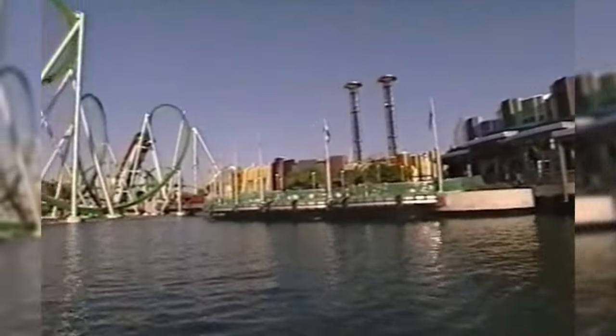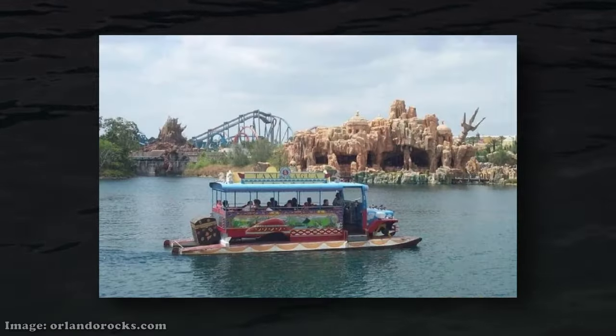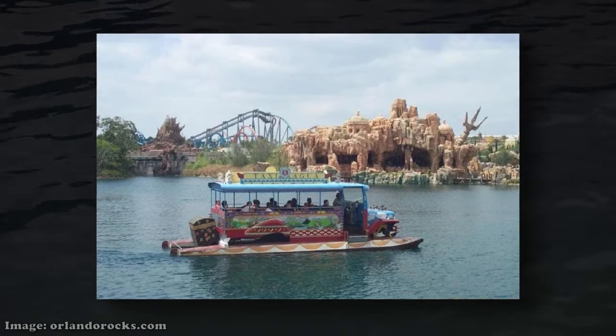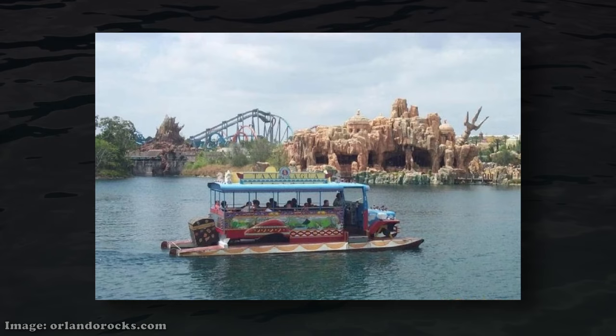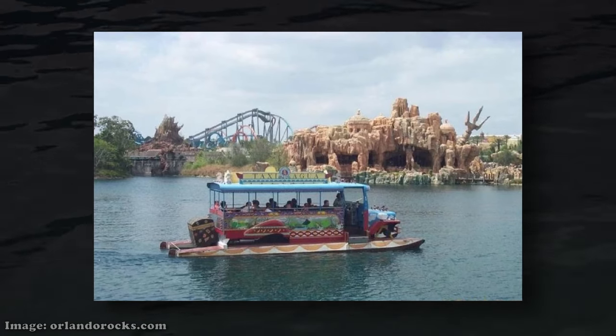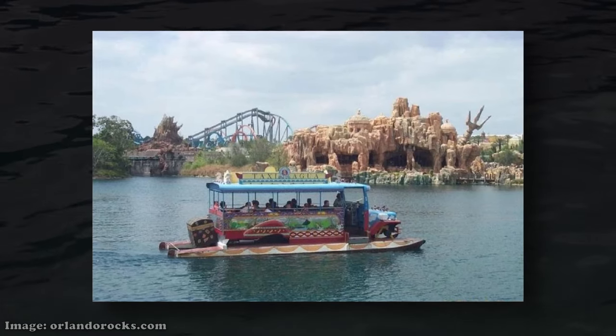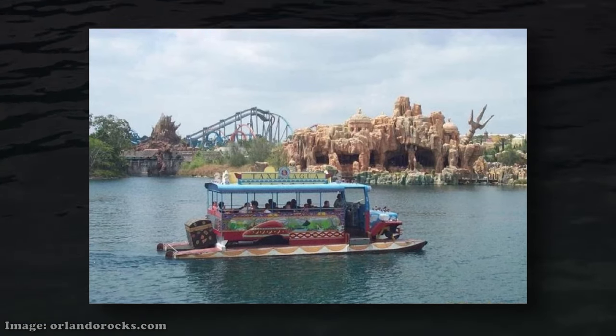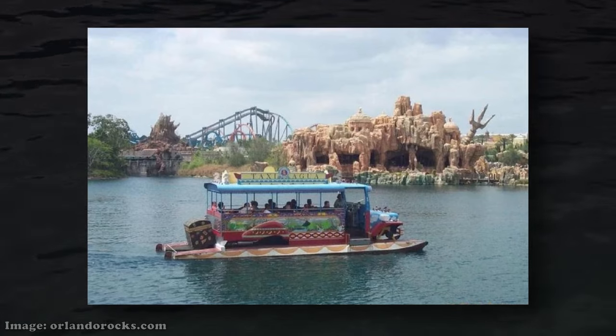Island Skipper Tours added to the park's charm, with imaginative boats bringing a dynamic element to the Inland Sea. It brought the lagoon to life and sparked the same sense of adventure Port of Entry and the park were built on. After being open for just two years, Island Skipper Tours closed indefinitely on July 15th, 2001. It reopened seasonally in 2002 for Spring Break, but that would be the final confirmed time the attraction was in operation. Universal had seemed to move on from one of Islands of Adventure's opening day attractions.